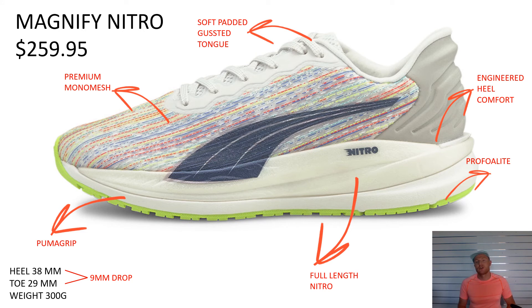The Magnify Nitro comes next — you should have it in store in this Spectra Olympic colorway. Again, this shoe is all about comfort: soft gusseted tongue, premium mono mesh for that nice soft feeling, full-length Nitro for that step-in comfort, Pro Foam Lite underneath to give it a bit of structure, and an engineered heel counter. A nice traditional form shoe, wrapped in Puma Grip. Coming in with a 9mm drop and a stack height of 38mm on the heel — so it does feel quite high, but when you step into it it's instant comfort. It's a really good shoe. Give it a try if you've got them in store.